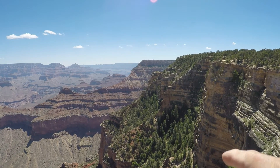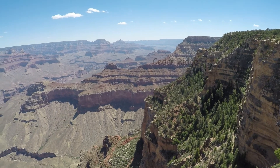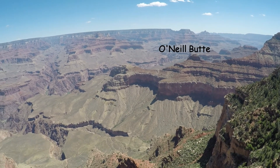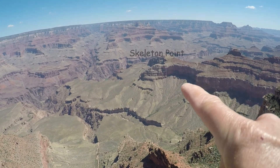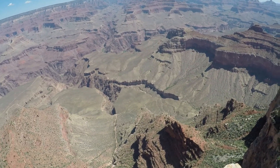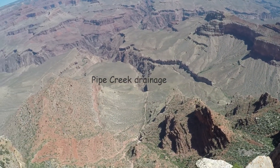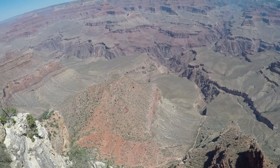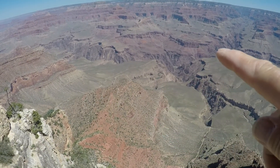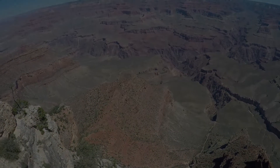Off in the distance you can see the South Kaibab Trail — it goes down to Cedar Ridge, past O'Neill Butte, down to Skeleton Point, eventually down to the tip-off where the Tonto picks up. It comes down through Pipe Creek drainage and then continues over to the Bright Angel Trail at Indian Garden. The distinct trail you can see on the plateau over there is the Plateau Point Trail. That pretty much shows the route.